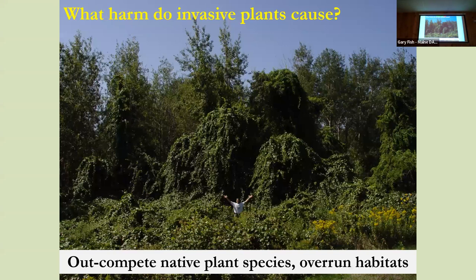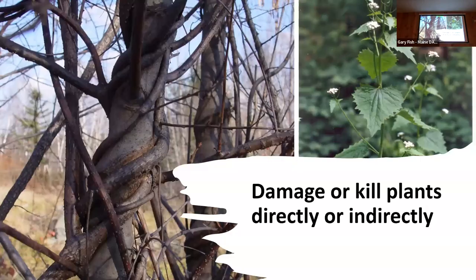How do they cause harm? Here you've got bittersweet — it does multiple harm. It basically completely pulls down the tree, covers over its foliage so it can't get any light, and it also girdles it by choking it with a vine going around and around the stem. It shows what it does to the stem, eventually girdling and killing the plant. So it's a triple threat: it starves the plant, chokes the plant, and pulls the plant down. Something like garlic mustard has allelopathic chemicals it exudes from its roots, stopping other plants from growing — similar to how black walnut produces juglone.